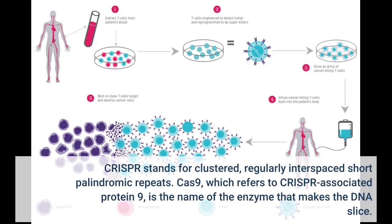CRISPR stands for clustered, regularly interspaced short palindromic repeats. Cas9, which refers to CRISPR-associated protein 9, is the name of the enzyme that makes the DNA slice.